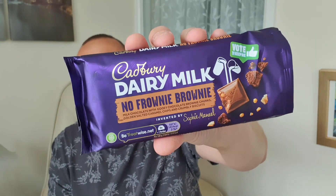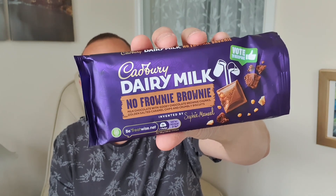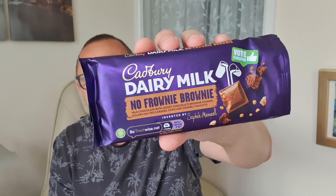It just tastes a bit more chocolatey than a normal chocolate bar, if that even makes any sense. Thanks for watching everyone. We'll see you next time for more Cadbury related products. And if you haven't watched the other two, maybe check out another one of these. Vote for your favourites from Cadbury.